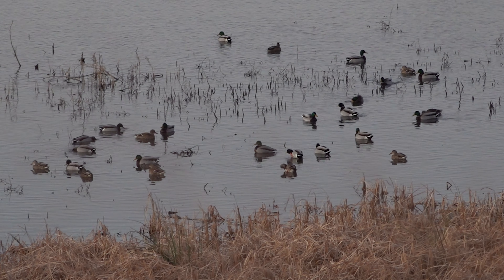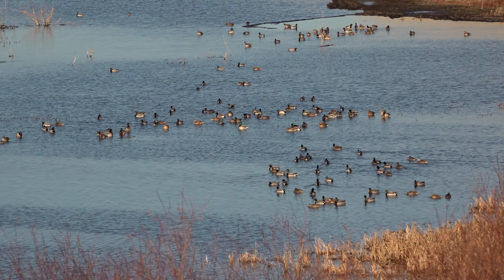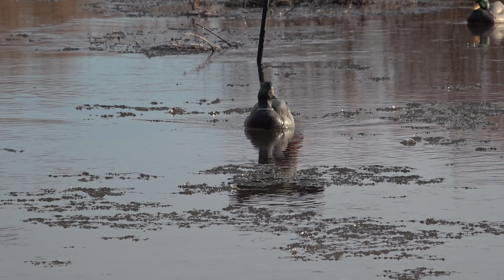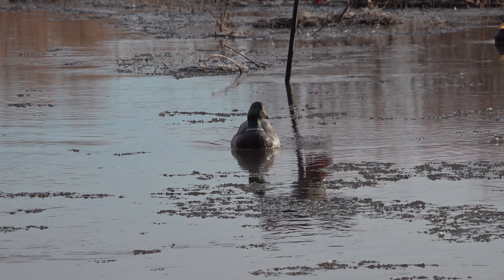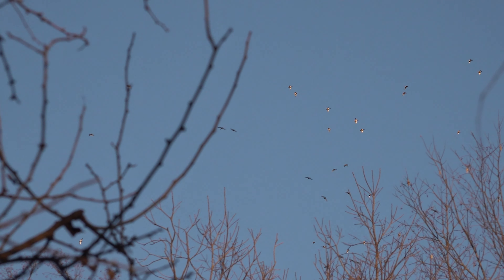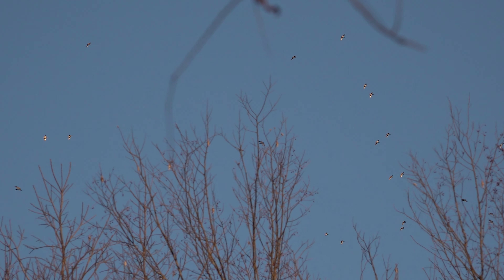I've chased ducks all over the country and no matter where I go this first terrain type always produces. It is by far the most used terrain feature on the landscape by ducks no matter the state, and that first terrain feature is rivers. Ducks use rivers to loaf, to feed, to get water, and this is especially true when everything is frozen — that is when rivers are at their best. But ducks mostly use rivers as highways, just a landmark that ducks use to get from point A to point B, and this is true regardless of the conditions.